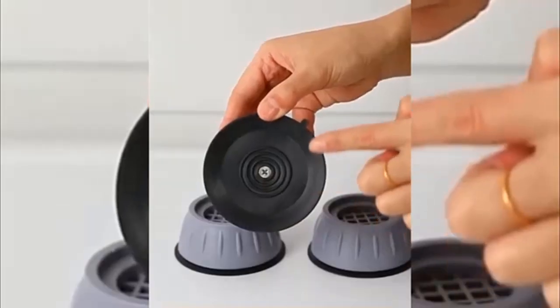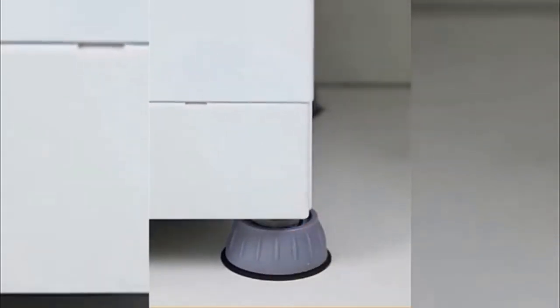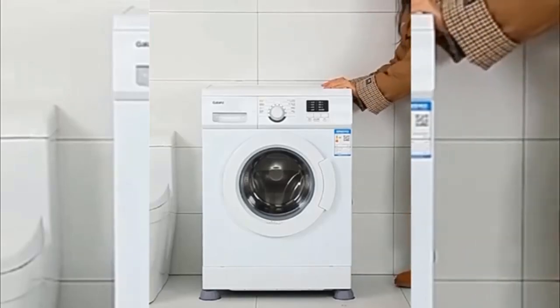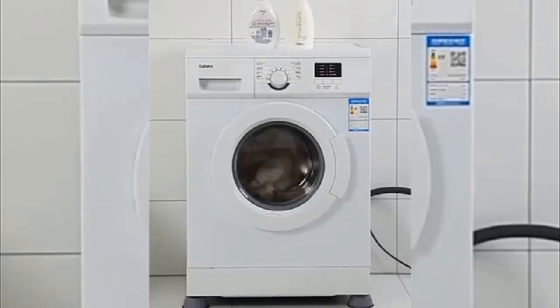Optimal storage: at seven cubic feet, the Nord Hair chest freezer is compact enough for the modern home, yet spacious enough to store a sizable amount of food.